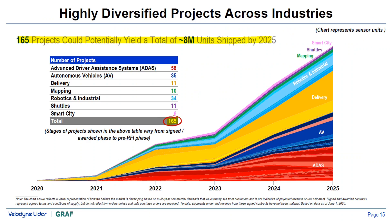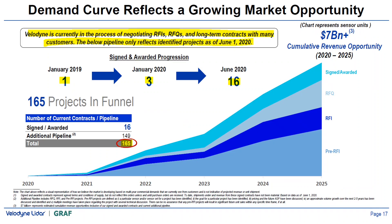This shows the massive opportunity for Velodyne — 165 projects tracked by the company for LiDAR usage, representing a $6 billion opportunity across these projects. There is a possibility some of these projects will be converted into signed contracts. Before Velodyne's current trajectory, they had only one signed contract on January 1st 2019; by January 2020 they had three; and by June they had 16 signed contracts, showing a large and continuing opportunity for Velodyne to win more contracts.